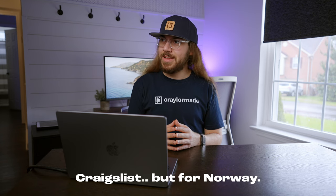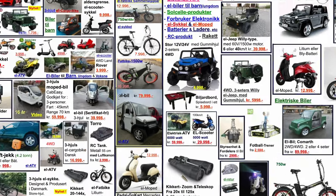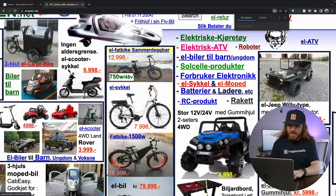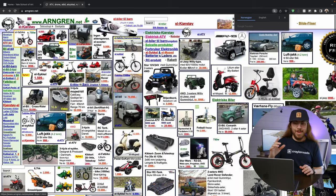Our next website is kind of like Craigslist but for Norway — Norwegian Craigslist. Oh my goodness, what am I looking at? First of all, these are some exotic products. Is it so bad that I'm more distracted by the actual products than the website itself? It's sort of like Craigslist meets Wikipedia. It feels like those old mailers you'd get as a kid with all the toys in the catalog. Is everything a hyperlink? Everything on this page is a hyperlink to something. This is bad. This is truly a dumpster fire of a website.